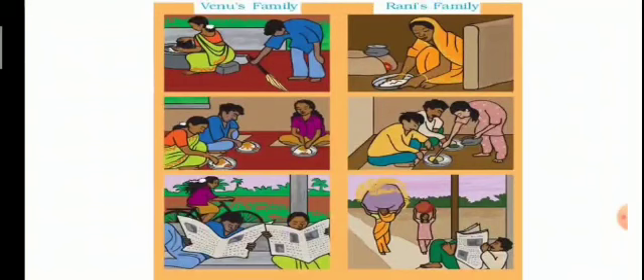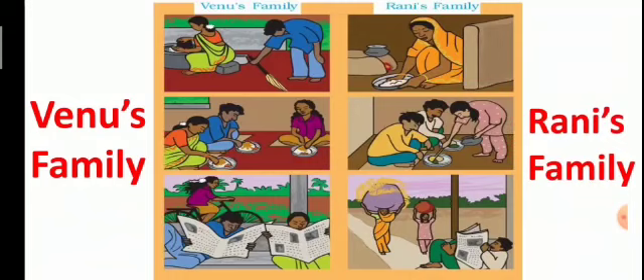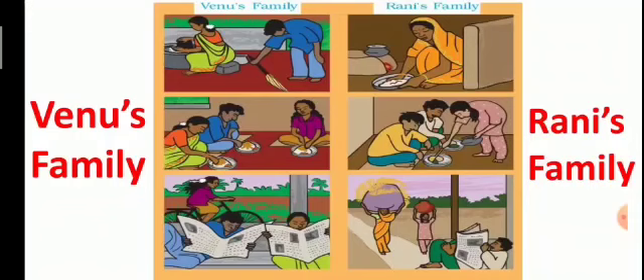Here we have two families: Venu's family and Rani's family. Look at this picture carefully. The first question is: which type of work is done by both families? In Venu's family, Venu's mother is cooking food and her father is sweeping. In Rani's family, Rani's mother is cooking food.